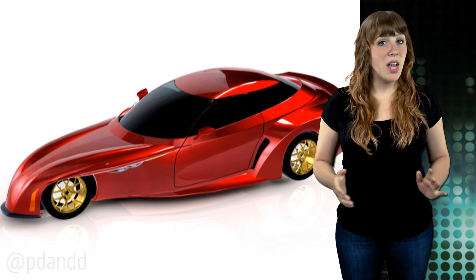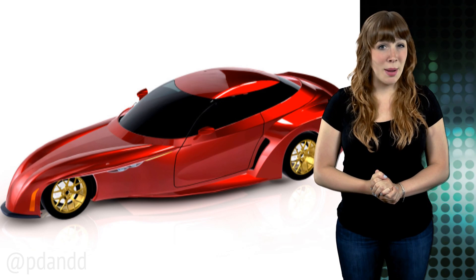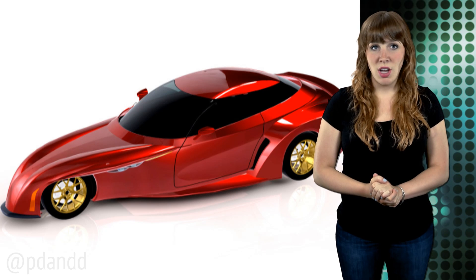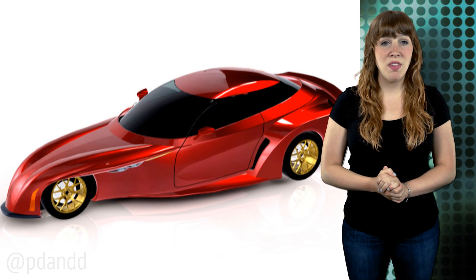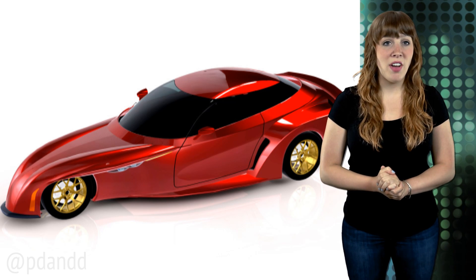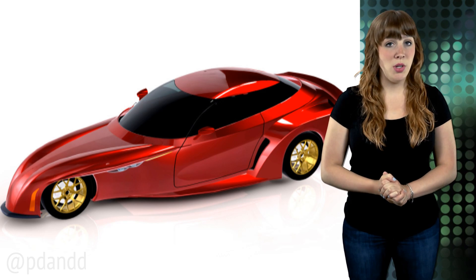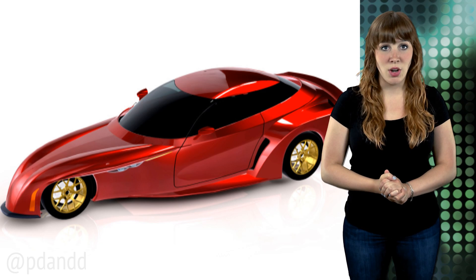The design also allows for increased efficiency, which the company says could be the solution for manufacturers facing stricter fuel economy and emission standards — specifically the corporate average fuel economy standard of 54.5 miles per gallon by the year 2025. According to Delta Wing Technologies, the car could potentially reach zero to 60 miles per hour in about six seconds, with a top speed of 130 miles per hour and a fuel efficiency of up to 70 miles per gallon when using a small displacement four-cylinder engine producing between 85 and 110 horsepower.